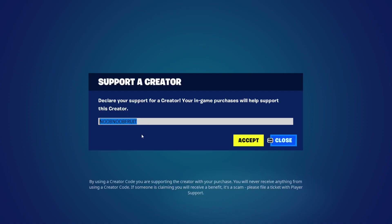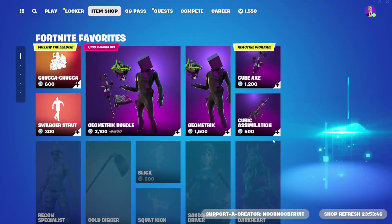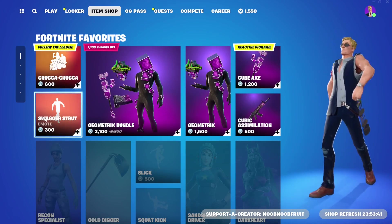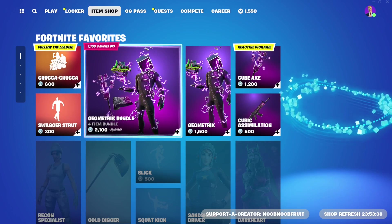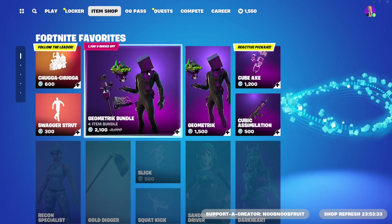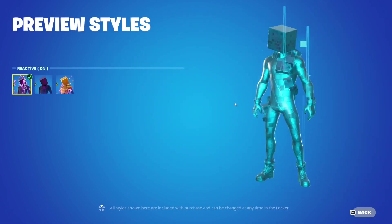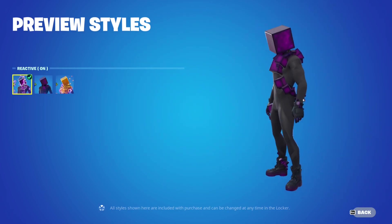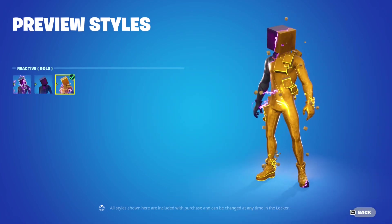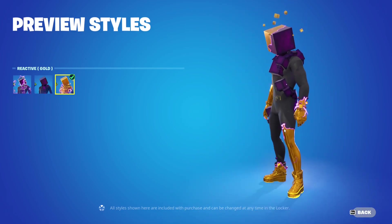If you're buying anything from this item shop, please consider using my code which is shown on screen. Now let's check out the rest of the shop. We have the Chugger emote, the Swagger Strut emote, then the Geometric Bundle came back, which features Kevin the Cube as a skin with a golden variety as well.